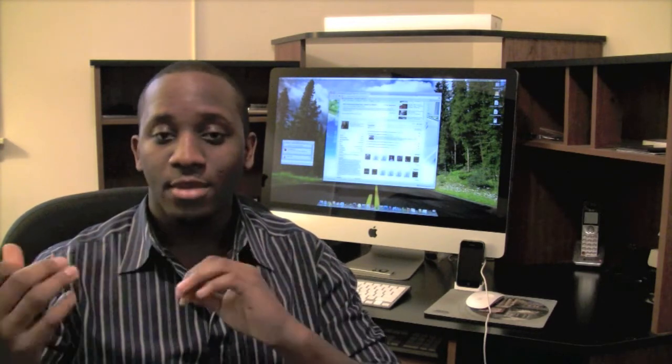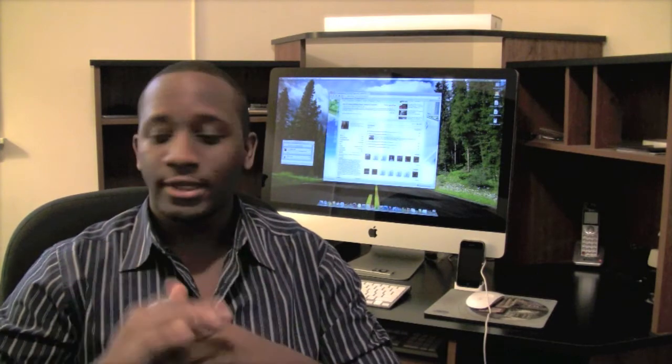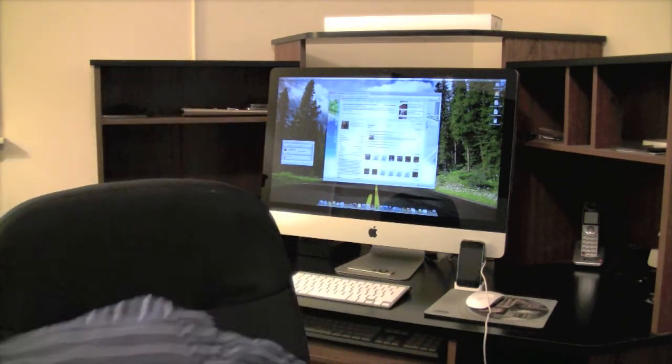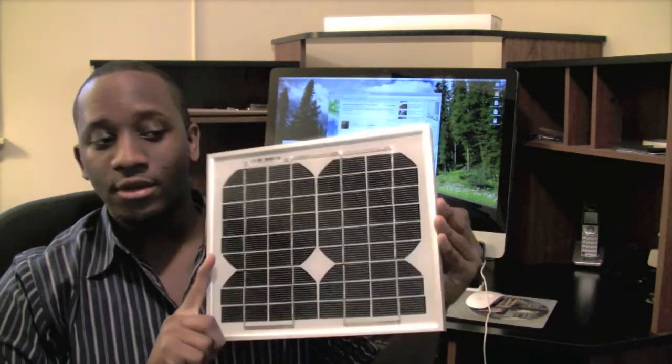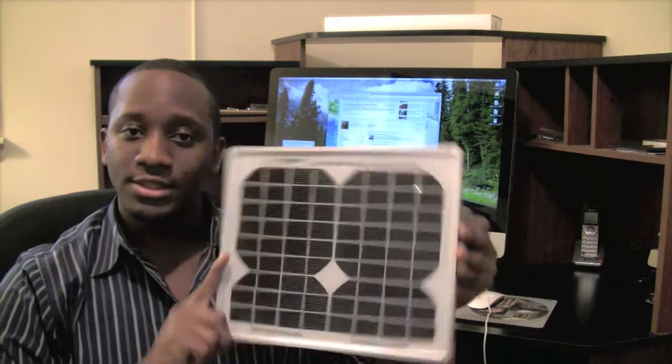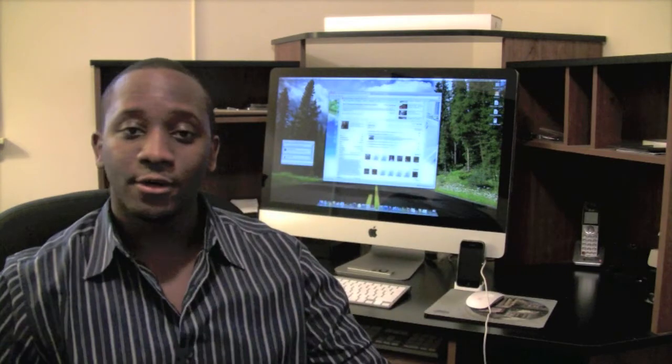The way you enter this contest is basically to post a comment below this video. I'm actually starting contest number two right now, so when I get to 700 subscribers I'm going to do this whole process over again. If you're interested in a five or six watt professionally made solar panel, let me just show you an example — something like this. It won't be this one, but it'll be a similar panel, a five or six watt solar panel.